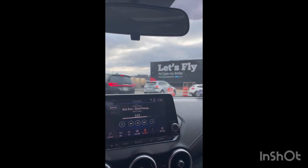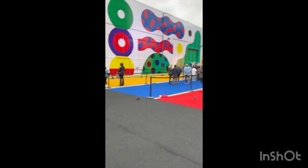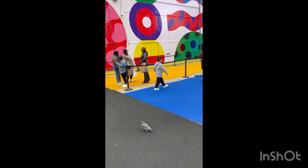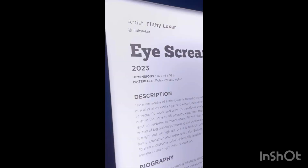Hey guys, Gigi here! I'm so happy to be back — like, comment, and subscribe below. Here we are at the Balloon Museum. This is one of the newest museums in NYC and I am so excited. I love museums — I've been to every museum in NYC — and this is the newest one and I'm so excited to check it out.